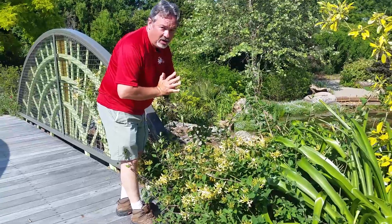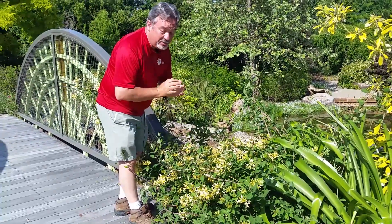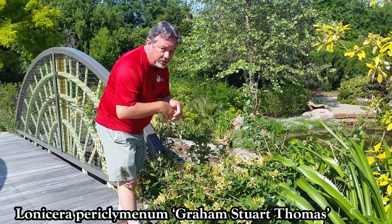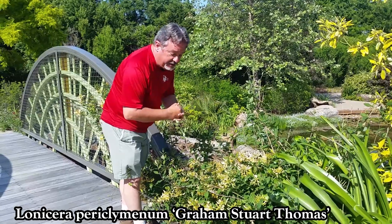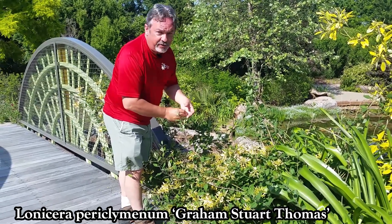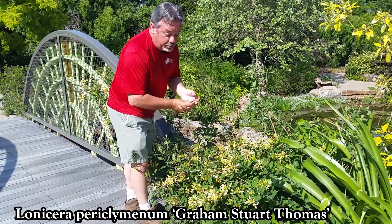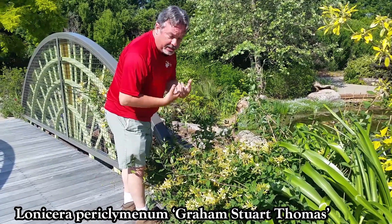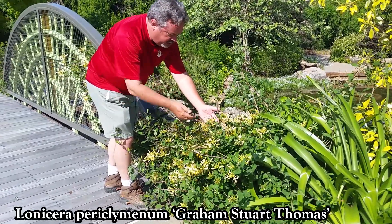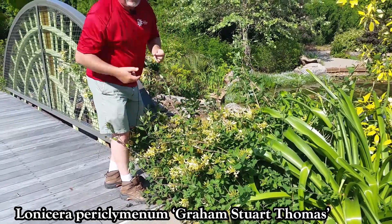I'm such a fan of all of the honeysuckles, and this is a really great one you don't see enough in American gardens. It's a European one — the European woodbine, which is their native honeysuckle. This one is called Graham Stewart Thomas, named after a great late British plantsman who was an expert on perennials. Look at the substance in this almost helicopter blade formation of the flowers, with a lovely sweet fragrance.